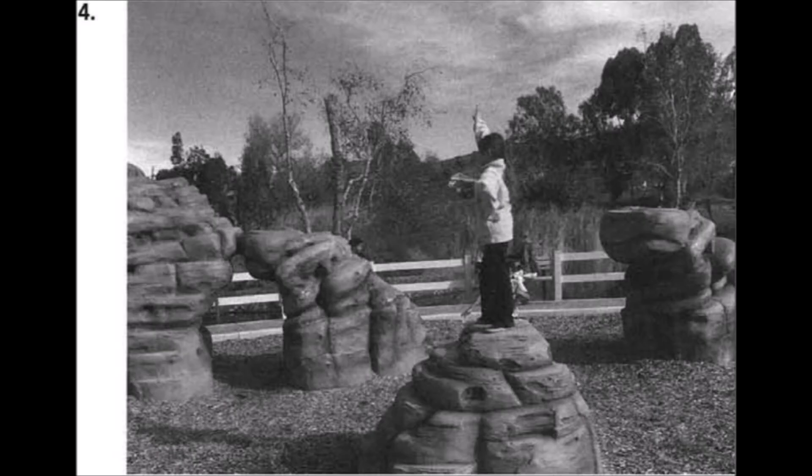Number four. Look at the picture marked number four in your test book. A. The boy is throwing a ball. B. The man is inflating a bicycle tire. C. The girl is standing on top of a large rock. D. The woman is pushing a baby stroller.